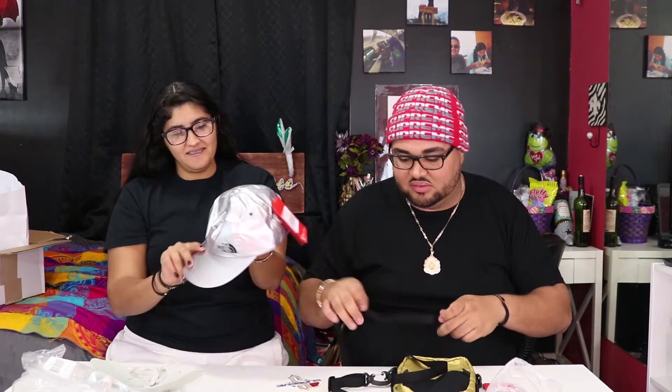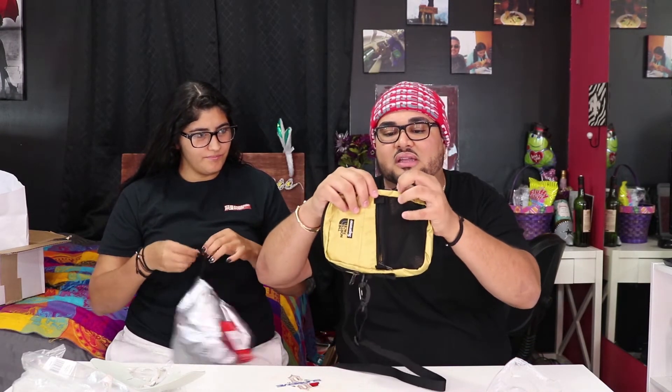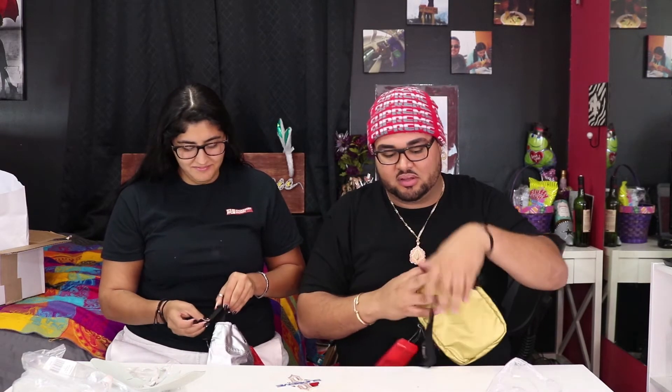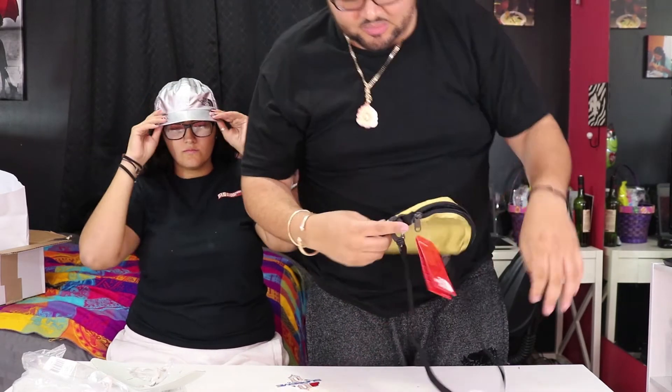Hopefully no one snatches this while I'm wearing it — I may look big but I'm a low-key cheetah. Let me try this strap on. It's got little side hooks where you can attach stuff like a water bottle. This bag is definitely bigger than the last one with a longer strap. Pretty happy with this — you're never gonna get lost in the crowd with that on.